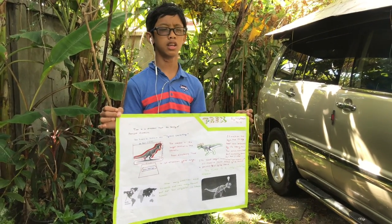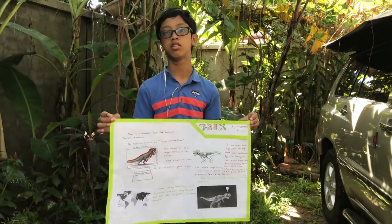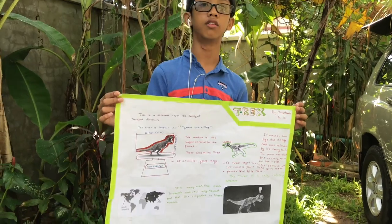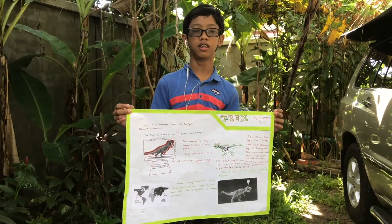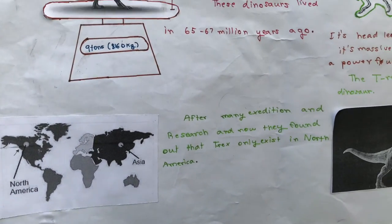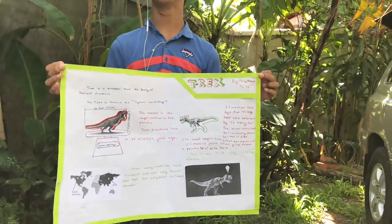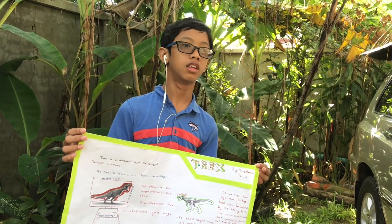Its name is known as the 'tyrant lizard king' — that's what its name means, the king of all lizards. It lived between 65 to 67 million years ago. It's only found in North America, and after many exhibitions and research they confirmed that. There are actually many species of T-Rex — some had feathers, some had scales, according to the research I done.